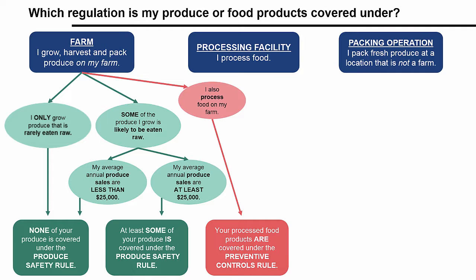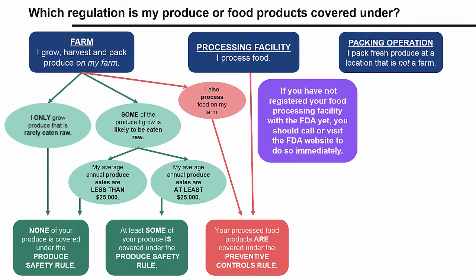Let's go to the next box on the flowchart: I process food — that is, your business is a food processing facility. If you process foods, no matter if it's on a farm or as a standalone business, you are covered under the preventive controls for human food rule. You may qualify for some exemptions, which we'll return to later. Note that all food processing facilities were required under federal law to register with the FDA. If you have not registered your food processing facility yet, you should call the FDA or visit their website to do so immediately.